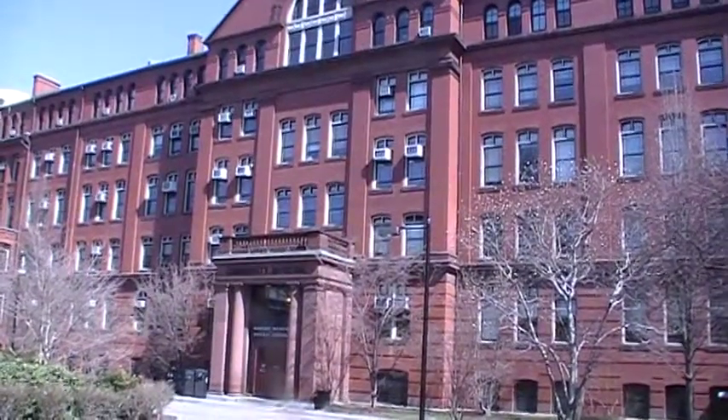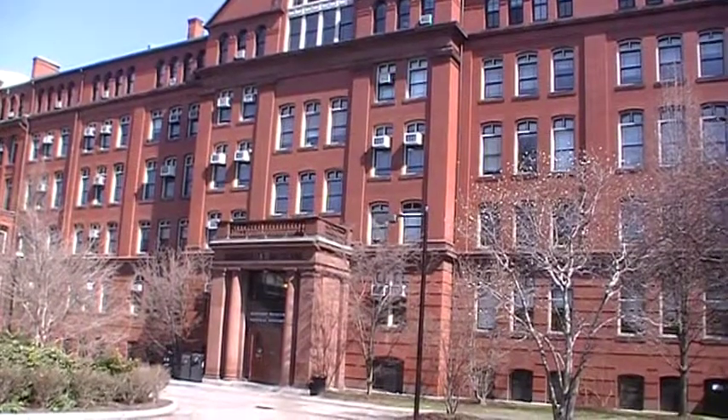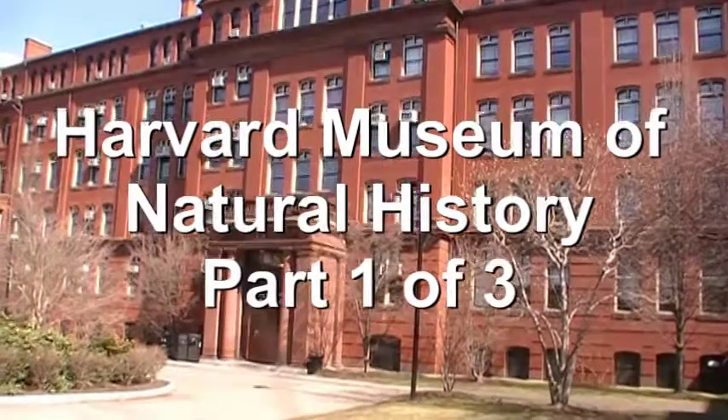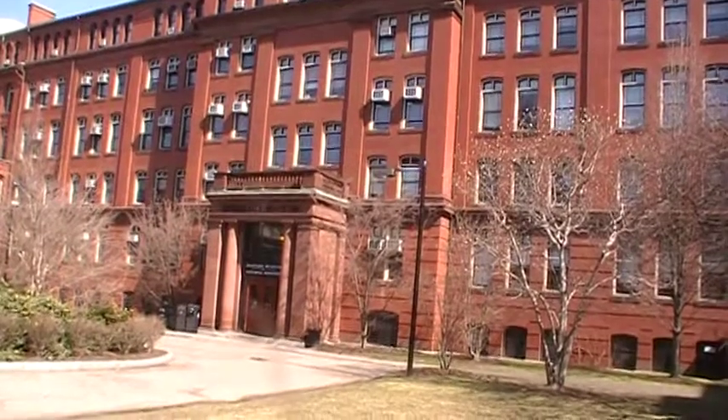As I promised earlier, today we will go inside Harvard's famous Museum of Natural History. This is the outside of the building, located on Oxford Street, and we are going to visit the museum today.